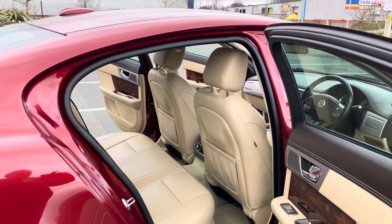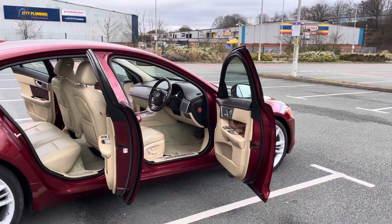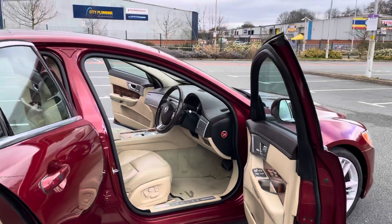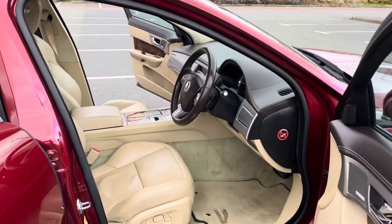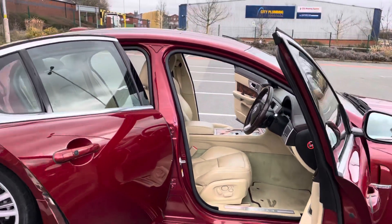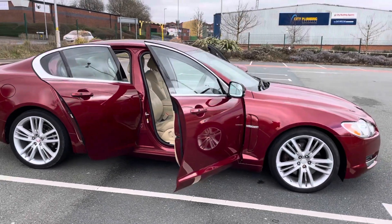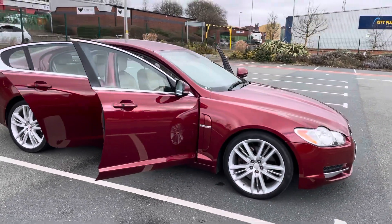The back seats look as though they'd never been sat in — it really has been looked after. As always with Voi, we offer a full 14-day money back guarantee, together with free mainland UK delivery.